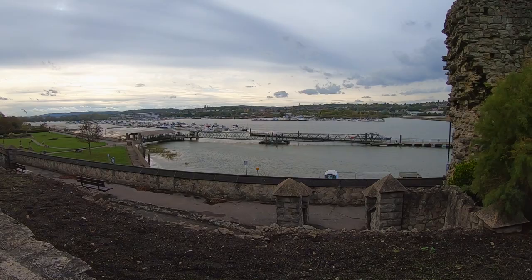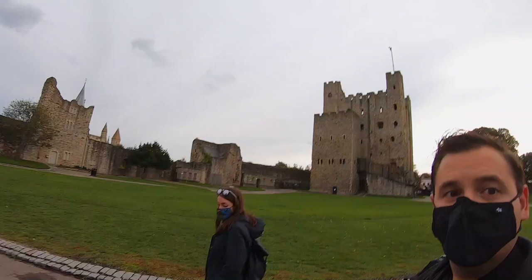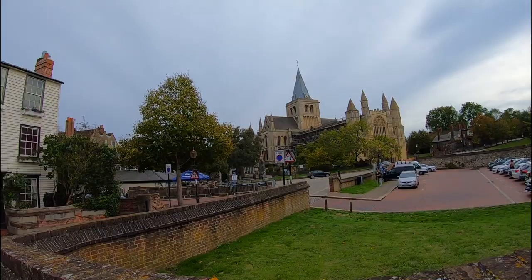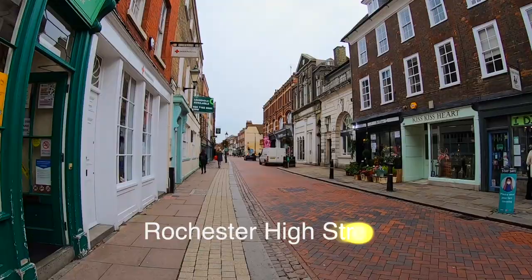Since we were in Rochester during the autumn, we were lucky to experience the fall foliage scattered around the park. Leaving Rochester Castle, we spent some time exploring the high street and seeing a bit of what Rochester has to offer. If we didn't need to get to Dover for the evening, we would have liked to stay and spend more time exploring. That said, we had places to be, so we said goodbye to Rochester and made our way towards Dover.